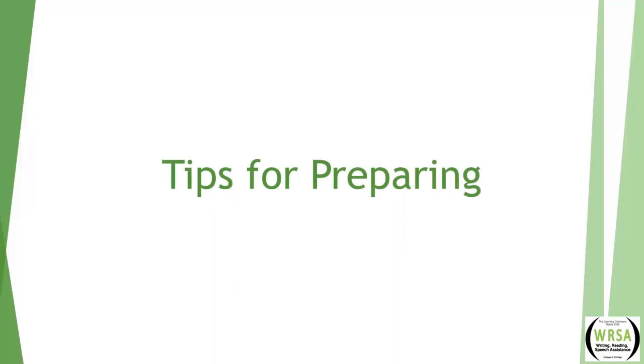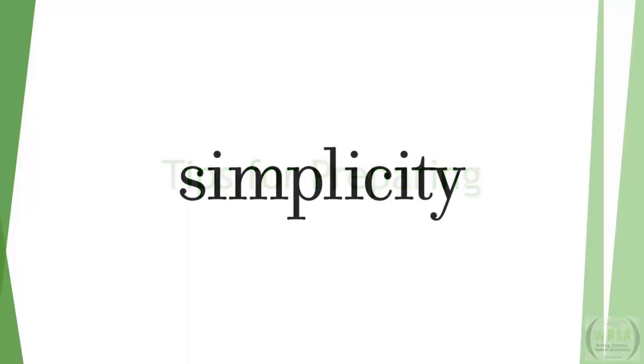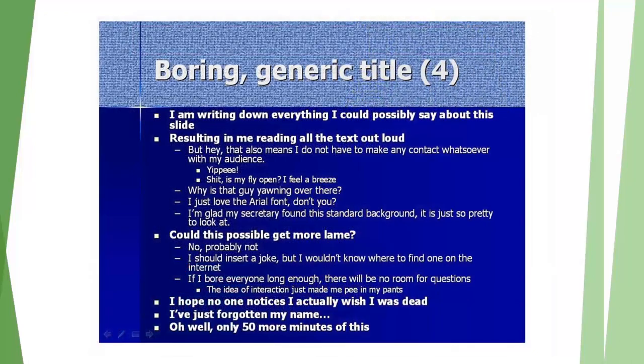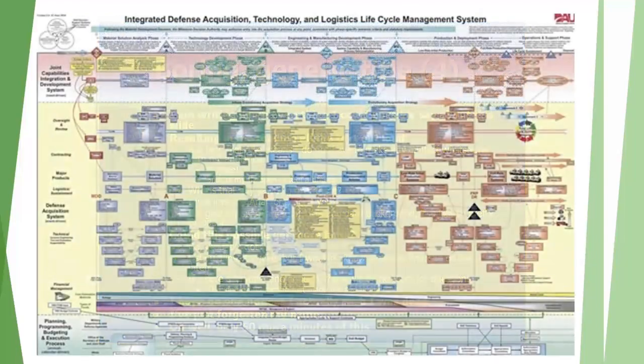We've discussed reasons for using visual aids and the different types. Now let's look at tips for preparing visual aids. Everyone seems to have an opinion on what makes the most effective visual aid, but the one recurring theme in the research is simplicity. Jeff Atwood, a software developer and blogger, wrote a tongue-in-cheek article entitled 'How Not to Give a Presentation.' He jokingly said: jam-pack every slide with information, use as many bullet points and words as possible, and if you can't fit it all on one slide, try a smaller font. Unfortunately, it's a little too true.